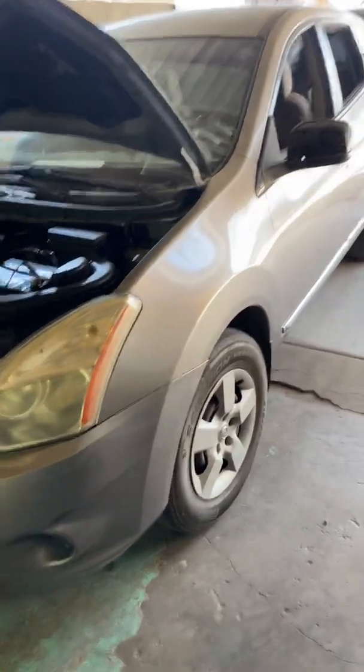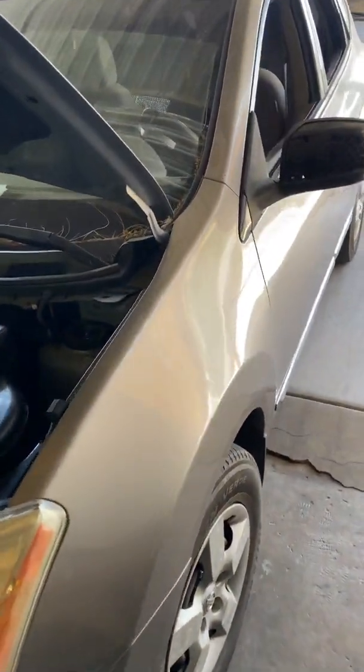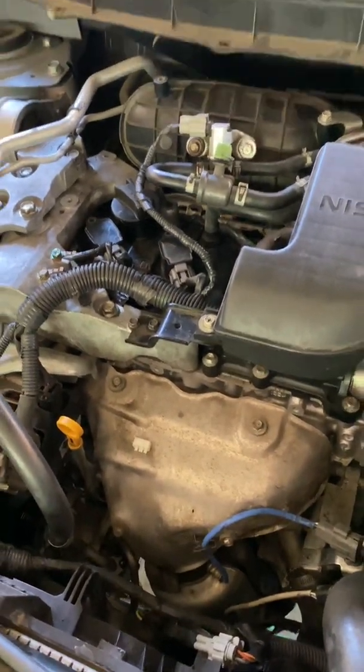How's it going everybody, Elite Mobile Auto Electric here on another video. This is a 2011 Nissan Rogue — the customer's complaint was a misfire after the shop did the cylinder head.